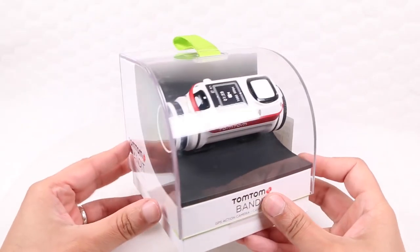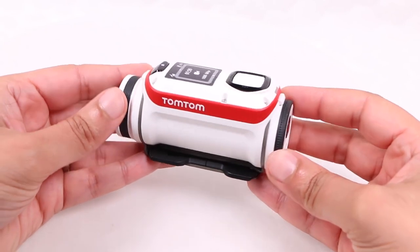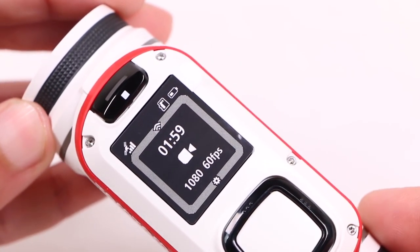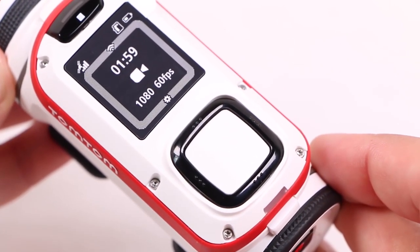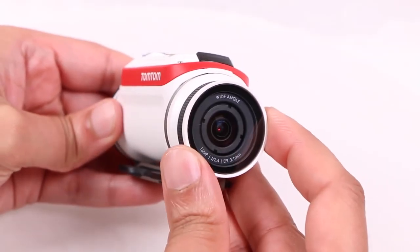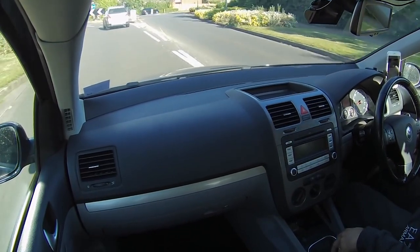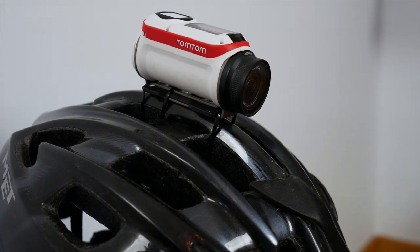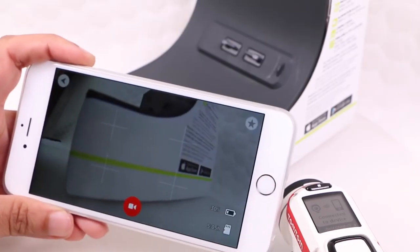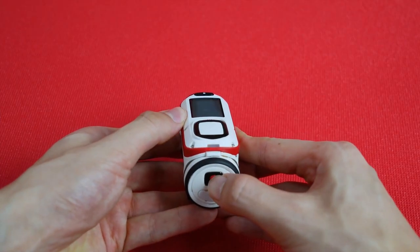Number 7: TomTom Bandit. Bullet-shaped cams might have fallen out of fashion recently, thanks to GoPro and its box-shaped cameras, but the TomTom Bandit bucks the trend. The Bandit packs features that other manufacturers will need to follow if they're to keep up with this newcomer. Taking years of GPS experience, TomTom has built in a series of sensors that not only record location, but speed and G-force too, so that when these sensors pick up that something exciting has happened, they automatically tag the footage. Back in the pub with the app open and connected, a quick shake of your phone and the app will automatically edit your footage ready for upload. It really couldn't be easier.